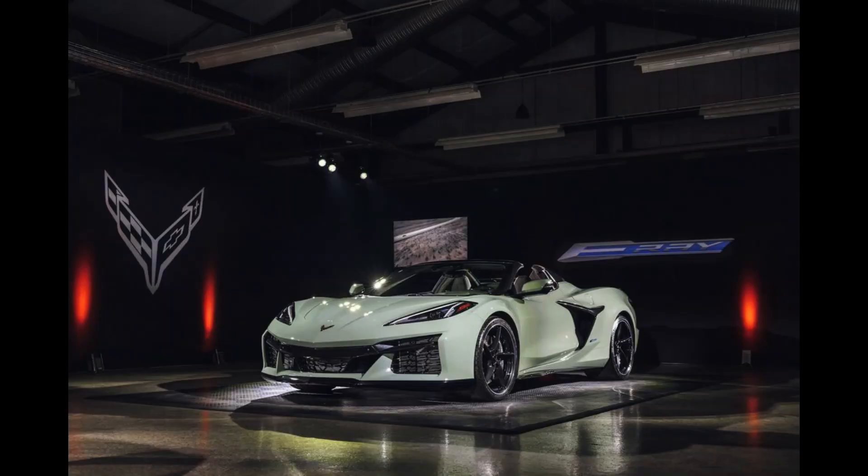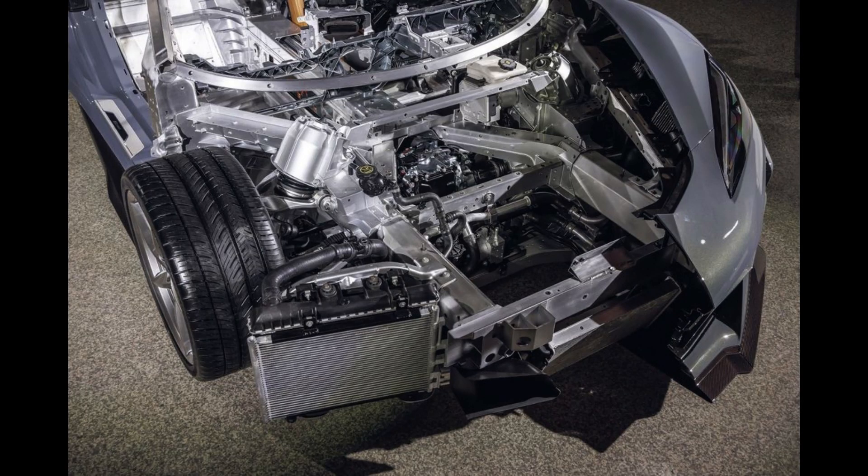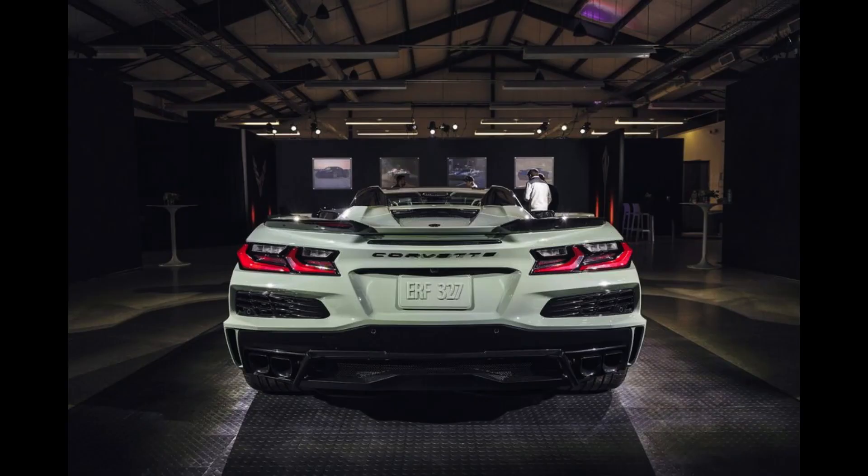The E-Ray is a new entry for Chevrolet this year, and its hybrid powertrain is the first time electrification has ever been added to the Corvette lineup. To accompany its burly 655-horsepower hybrid powertrain, the Corvette E-Ray wears the same wide-body kit and front-end treatment as the high-performance Z06 model. It's also the first all-wheel drive Vette, as an electric motor powers the front wheels.